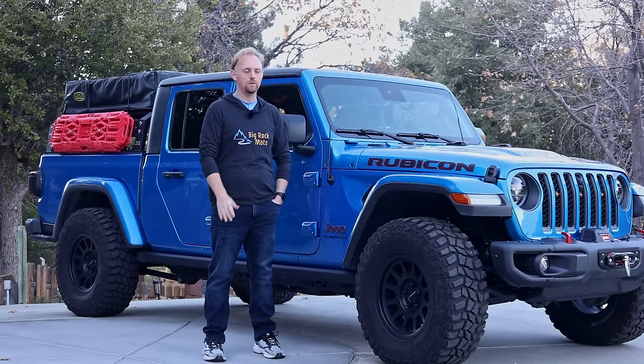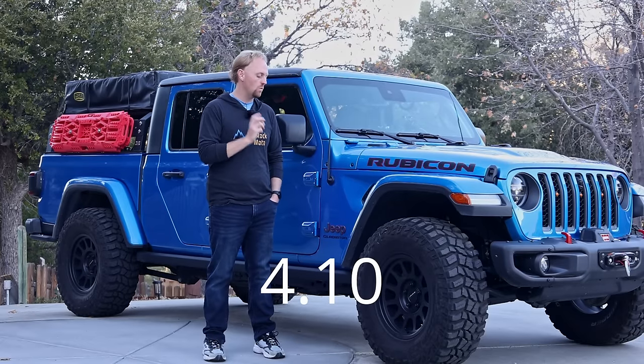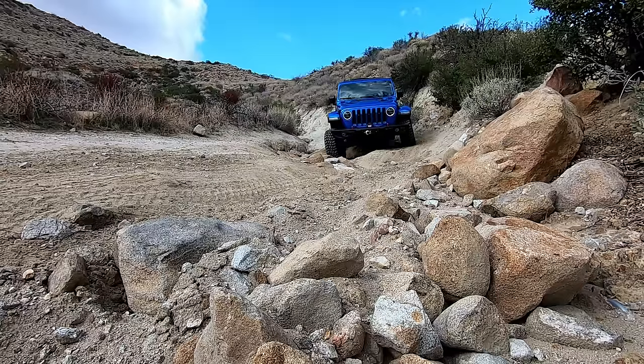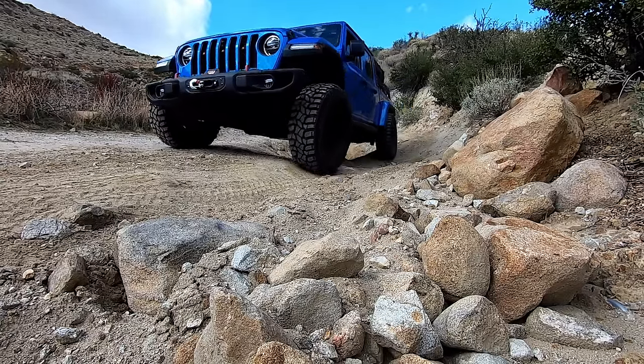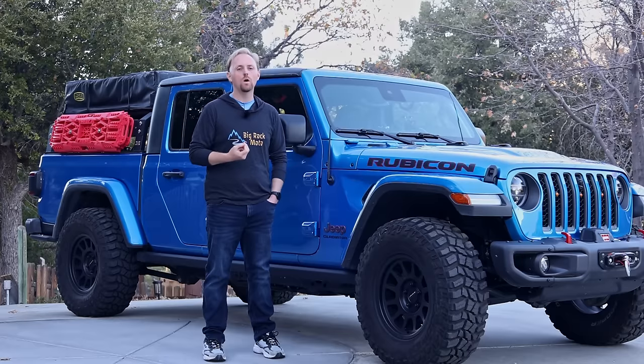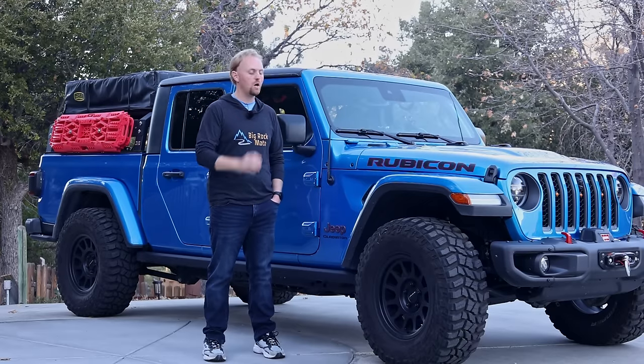Some other things with the Rubicon worth mentioning: the gear ratio — I believe it's 4.10 — gives you better ratio for rock crawling and that low-end torque you need. When you go to a larger tire — I've got 35s, some people go 37s or even 40s — you can get away with 35s and 37s without re-gearing if you have that 4.10 Rubicon gearing. With a different trim level's taller highway gearing and larger tires, it won't perform well and you'd need to re-gear, costing around $1,500 to $2,000. With the Rubicon you can do 35s or 37s and keep stock gearing.